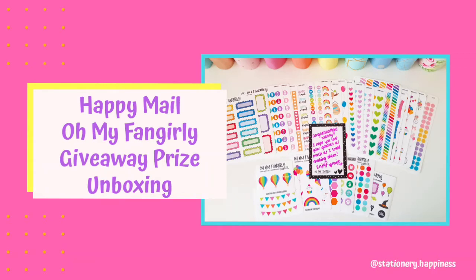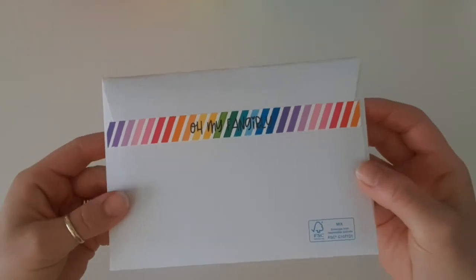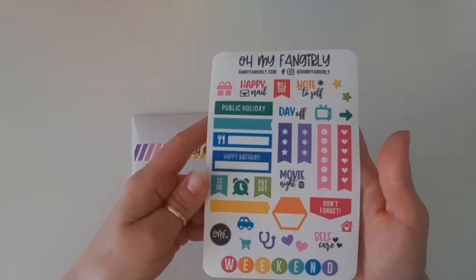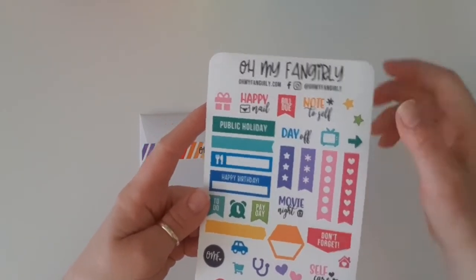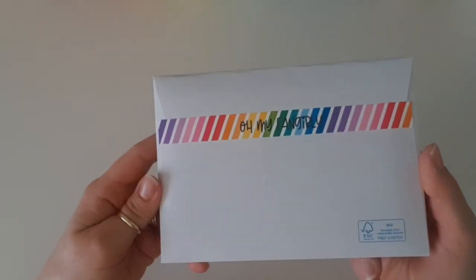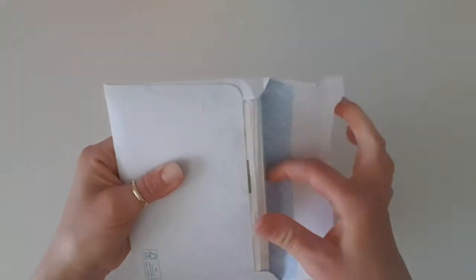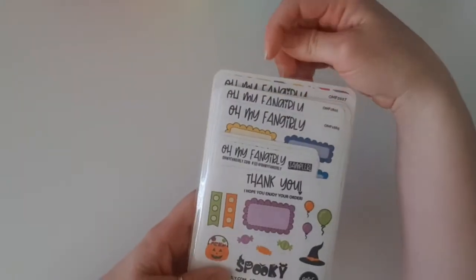Hi everyone and welcome back to my channel. I have some very exciting happy mail for you today from Oh My Fan Girlie. If you saw a video I did a few weeks ago of the Adelaide Planner Market goodie bag, you'll remember that I received a sticker sheet in my goodie bag and I absolutely fell in love with it. She had a giveaway, I entered and I won — it was $50 store credit. I did spend a bit extra because she just had so much beautiful stuff.